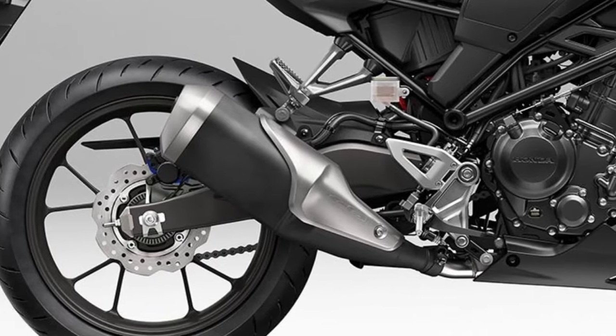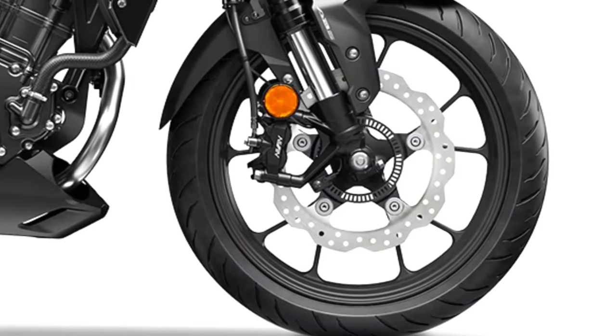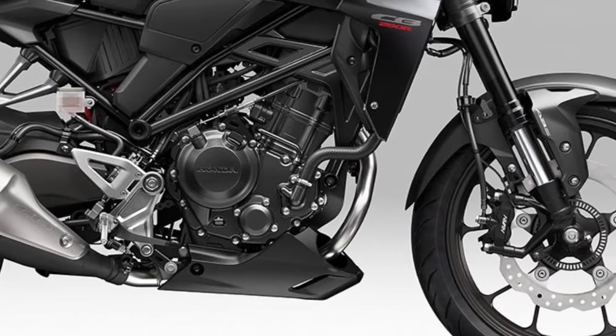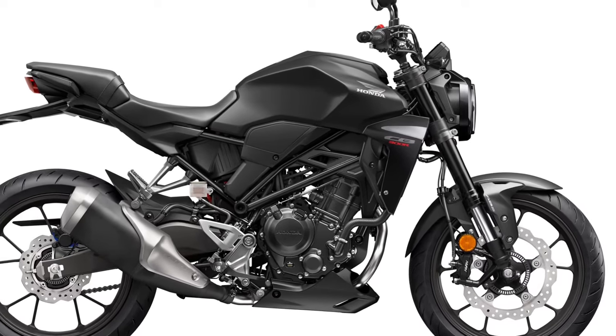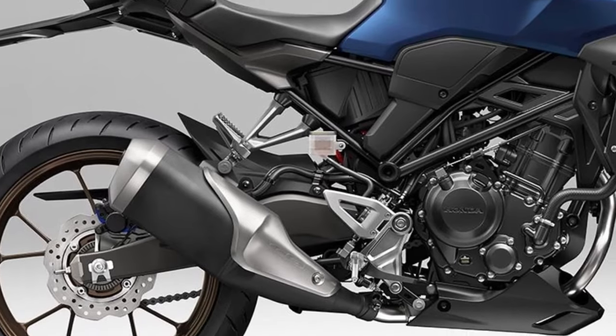Despite its compact size, the CB300R offers spirited performance suitable for city streets and open roads alike. The lightweight chassis contributes to agile handling, enhancing the bike's maneuverability and responsiveness.